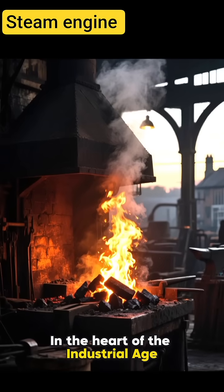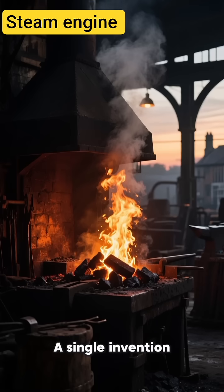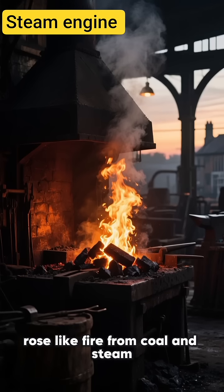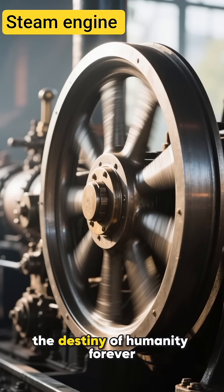In the heart of the Industrial Age, before planes, before cars, before electricity, a single invention rose like fire from coal and steam. The steam engine. The machine that changed the destiny of humanity forever.